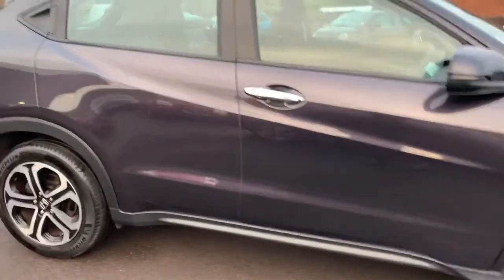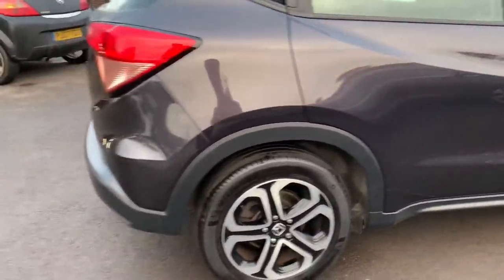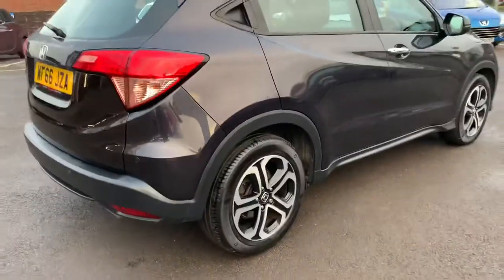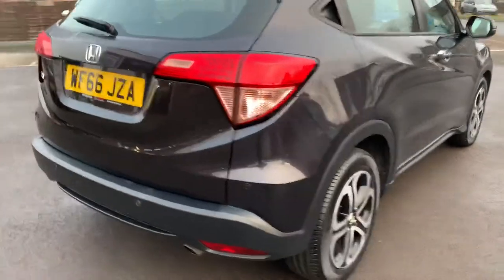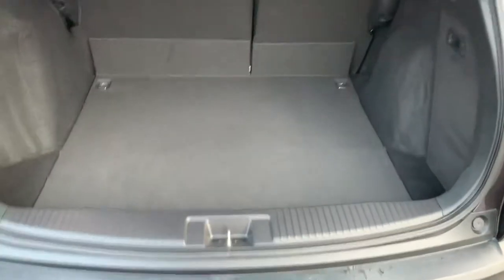Such a beautiful colour. It's got rear parking sensors. The car is so spacious — you've got a great size boot with a lot of storage space underneath.